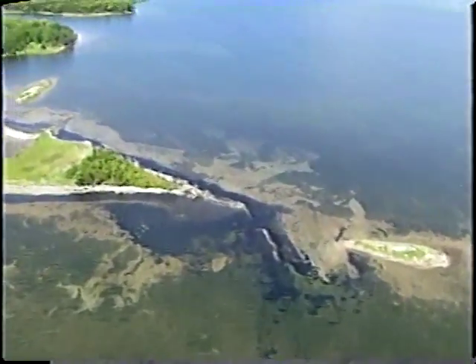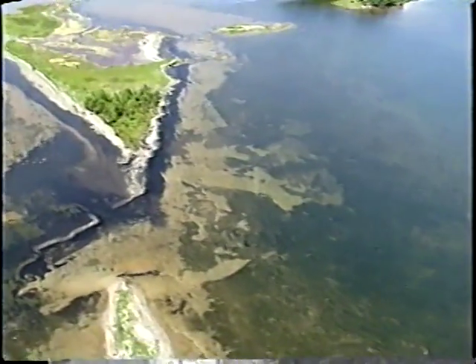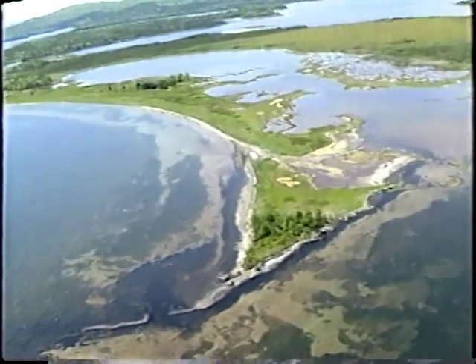We've just gone up towards Knoll Point now, heading around Boom Island. This is all part of the Malikawatch reserve — a very beautiful spot.